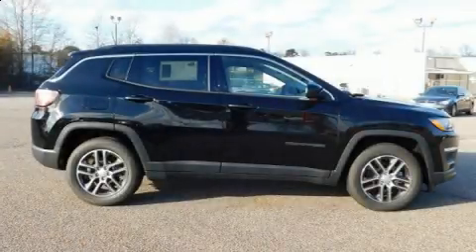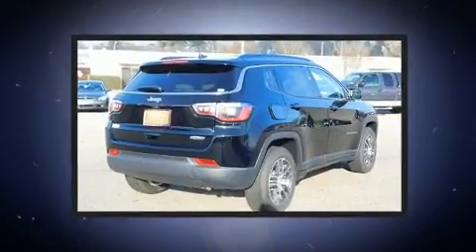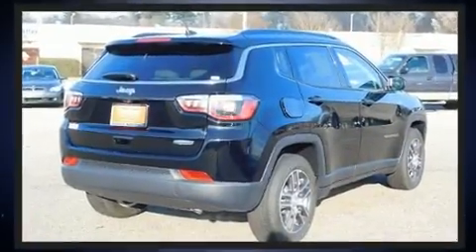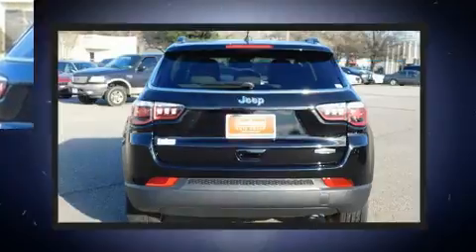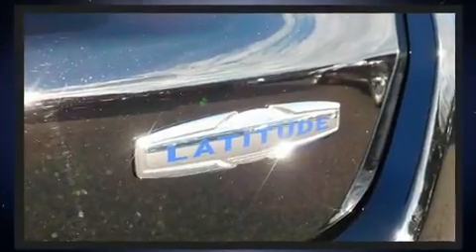Load your family into the 2019 Jeep Compass. It features an automatic transmission, front-wheel drive, and a 2.4-liter four-cylinder engine. It's equipped with tons of terrific amenities but it won't break your budget, such as remote keyless entry.